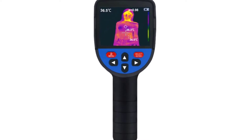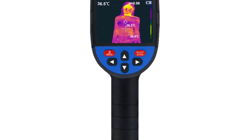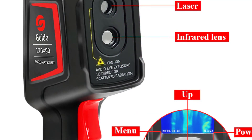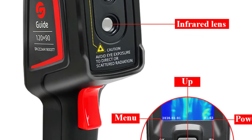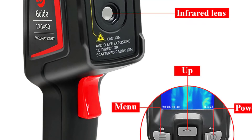The Zeest Thermal Imaging Camera has an advanced temperature sensor, high resolution, and supports 32 GB capacity, providing clear images of object temperature distribution and temperature information. This thermal imager is specially designed for use in law enforcement, firefighting, military, scientific research, and manufacturing.